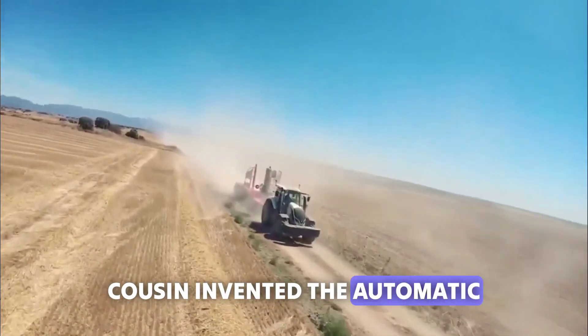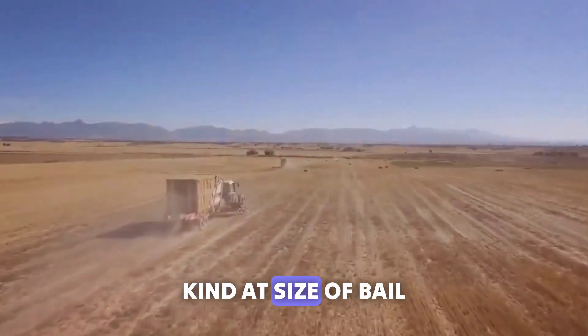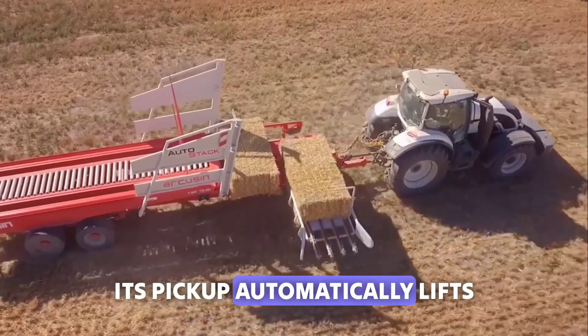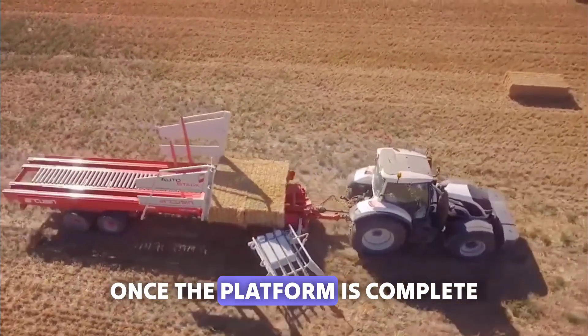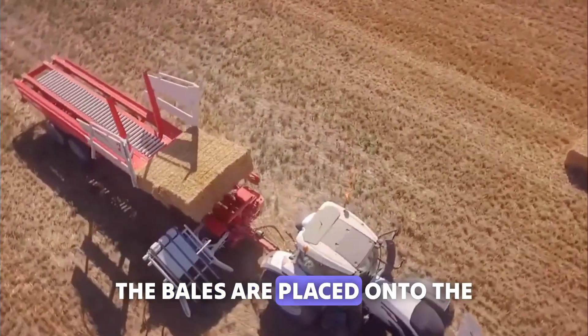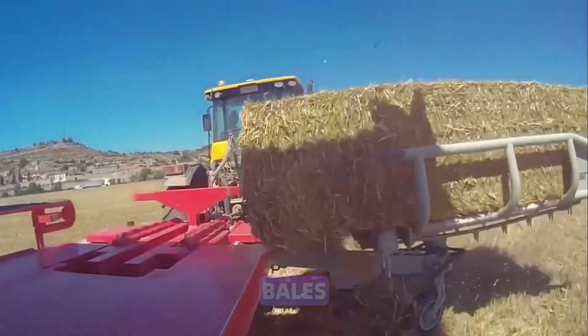Kusin invented the automatic bale loader and stacker, which can handle almost any kind and size of bale. Its pickup automatically lifts the bale from the ground and rotates it onto its platform. Once the platform is complete, the bales are placed onto the trailer bed to correct the alignment of oddly sized bales.